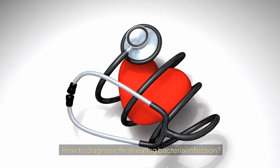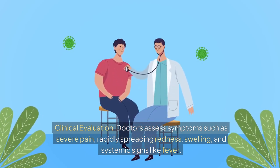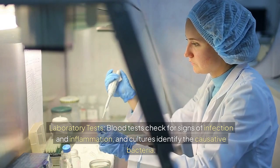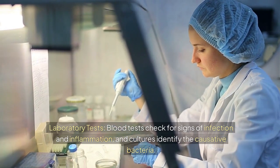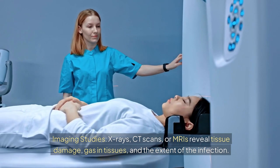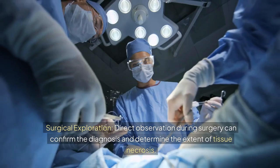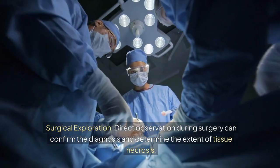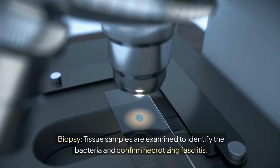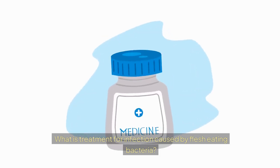How is flesh-eating bacterial infection diagnosed? Doctors perform a clinical evaluation, assessing symptoms such as severe pain, rapidly spreading redness, swelling, and systemic signs like fever. Laboratory tests check for signs of infection and inflammation, and cultures identify the causative bacteria. Imaging studies such as X-rays, CT scans, or MRIs reveal tissue damage, gas in tissues, and the extent of the infection. Surgical exploration can confirm the diagnosis and determine the extent of tissue necrosis, and tissue biopsies identify the bacteria and confirm necrotizing fasciitis.